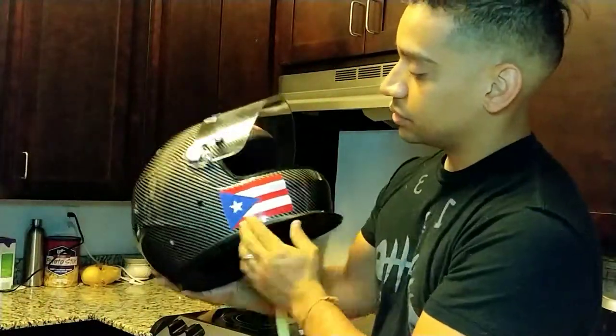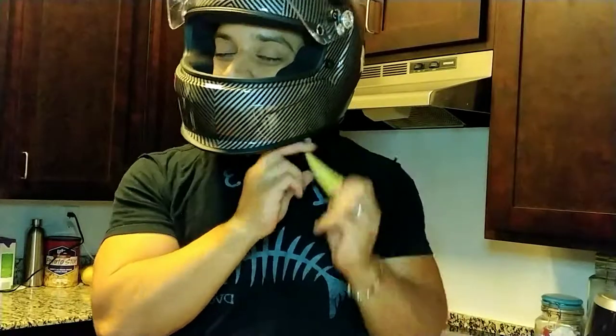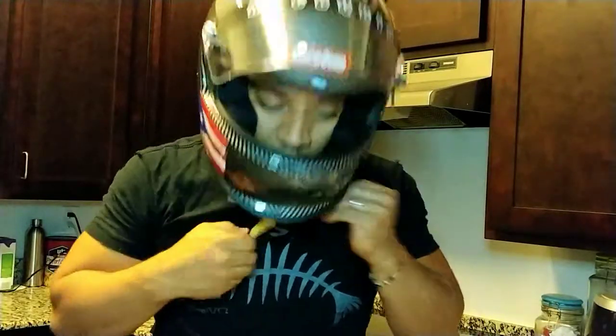The race clip helmet is a really gorgeous piece. I like the graphics and how it looks. The only thing is I'm so used to the Conquer one that I'm still getting accustomed to this one. As you can see, it's a little bit larger than the Conquer. The padding is almost the same, but it feels a little bit loose on my head — a large on the Conquer helmet is more like a medium on the race clip.